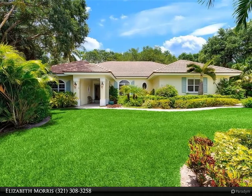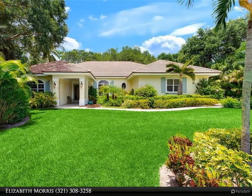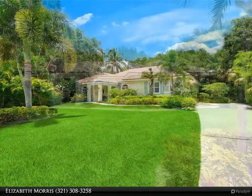This Berkshire Hathaway Home Services Florida Realty property video is presented by Elizabeth Morris. Gated ocean-to-river community.